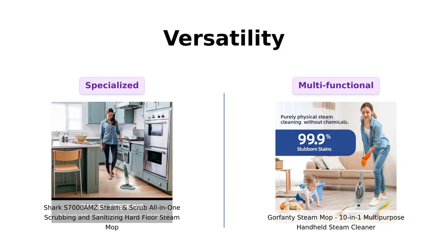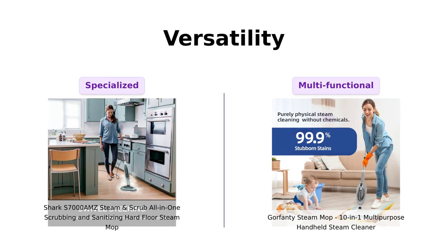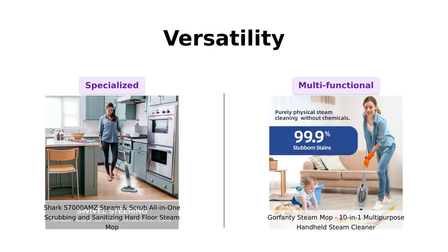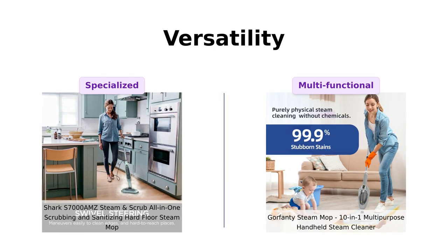Now, let's talk versatility. The Shark is designed for all sealed hard floors and has two steam modes, and is highly regarded for its effectiveness on various surfaces. On the other hand, the Gorfenty is a 10-in-1 wonder, with attachments for windows and even ironing. Reviewers highlight its ability to handle multiple tasks, making it a versatile cleaning companion.